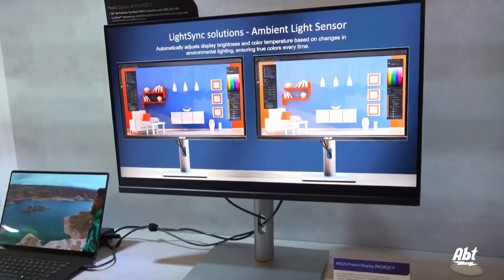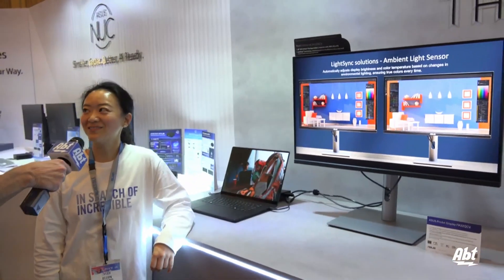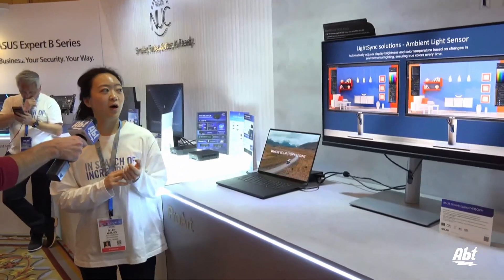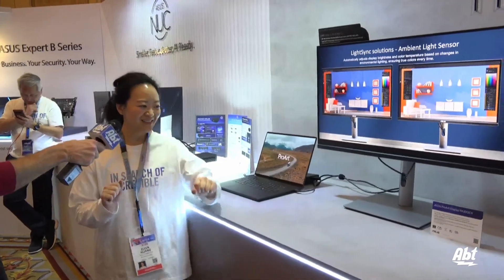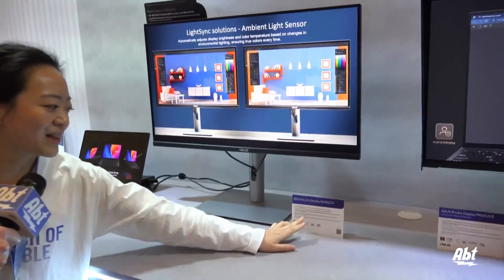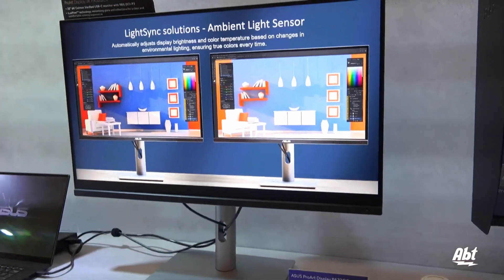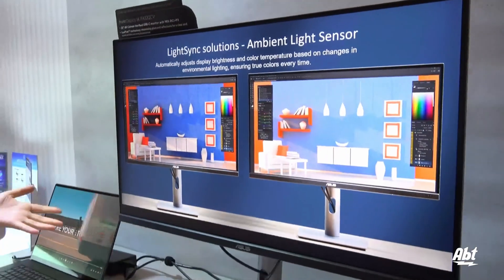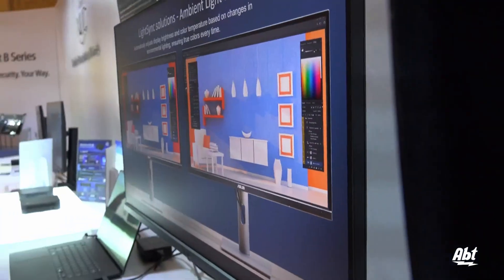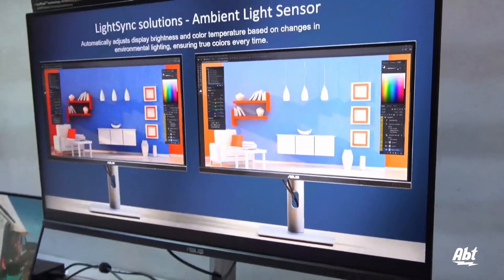We also have our latest technology called LuxPixel, so you get the benefit of anti-glare and low reflections. That means when you have a strong light pointing into your display, you don't get a very strong reflection. It's great to use if you have windows behind you or bright lights in the room where you're working.